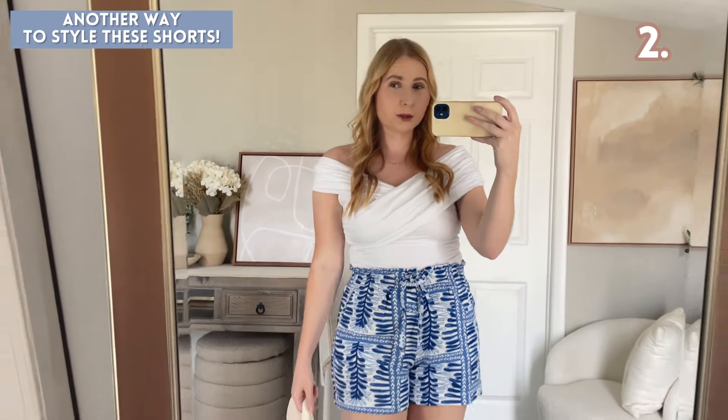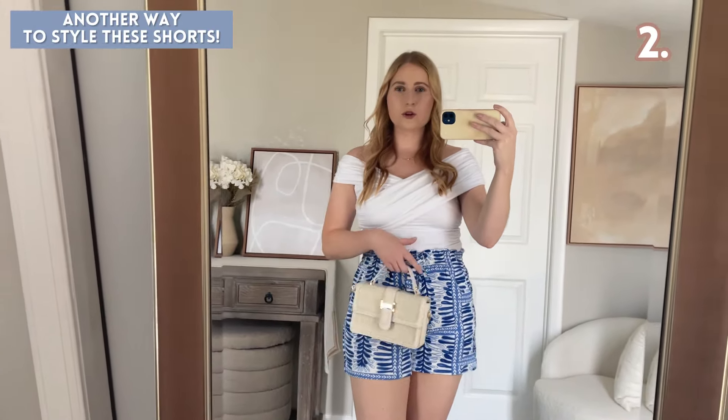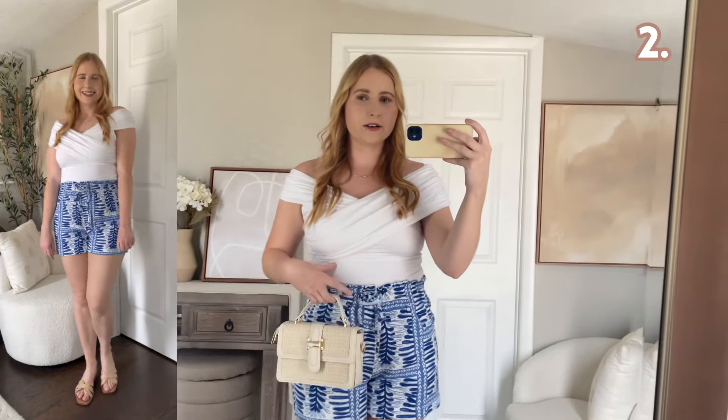I'll definitely be updating you when they have sales — check my community tab for updates. This top I recently got in from Abercrombie — I got it on sale so it was a great find. I'm so excited to hold on to this for my summer wardrobe. It's a fun crisscross top that can be worn off the shoulder, and I love the flattering draping. It also has a nice bodysuit feel so it's comfortable and looks super chic and on trend, especially paired with these fun blue printed shorts. For this top I have on a medium, so I'd go true to size.